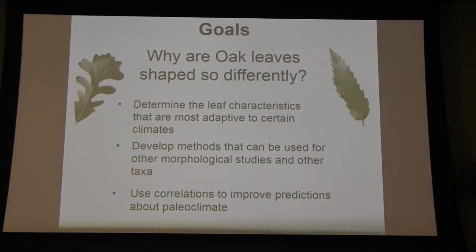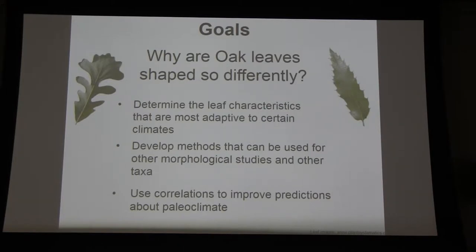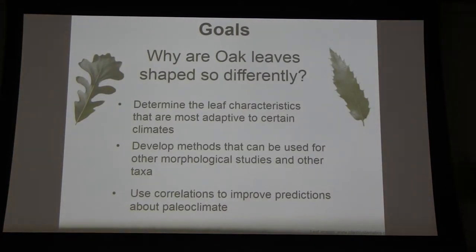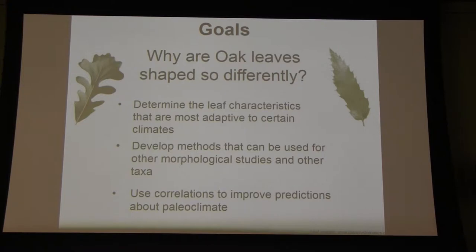The inspiration for this project came from a pretty simple question: why are oak leaves shaped so differently? If you have any experience with oak taxonomy or oak morphology, you've noticed a huge variation in the shape of their leaves, the habitats they occupy, and their lifestyle. We wanted to answer that question, and in doing so we hope to achieve a few goals. The first goal is to determine the leaf characteristics in oak leaves that are most adapted to certain climates — making specific and precise measurements to correlate leaf shape to the specific climates they occupy, and developing methods that can be used for other morphological studies and other taxa.